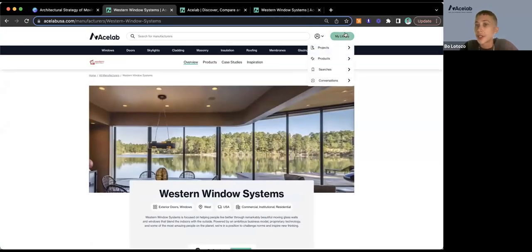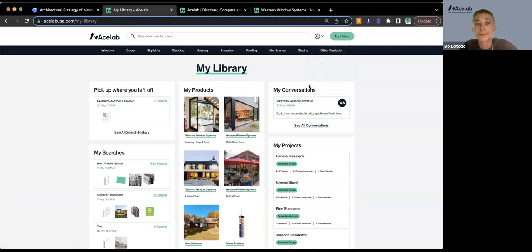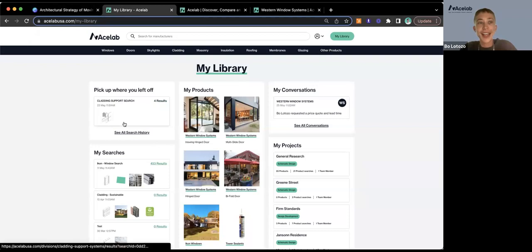That will create a conversation in your ACE Lab account. You can find your conversations by jumping back to your library—they're at the bottom or in the top right. If we have extra time at the end, I'll show how to use our search tools to find Western Window Systems through a window finder, and also show some exciting updates to our shortlist process.